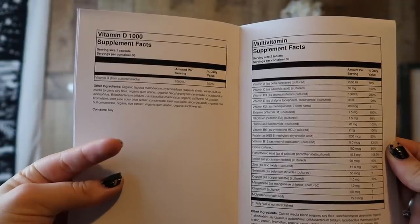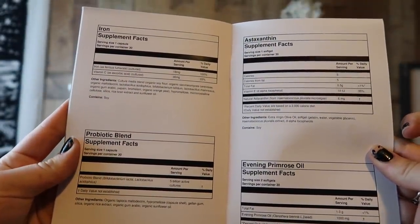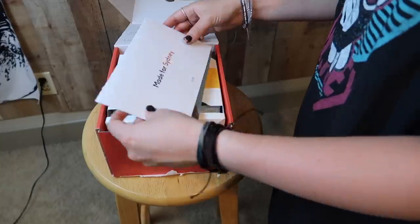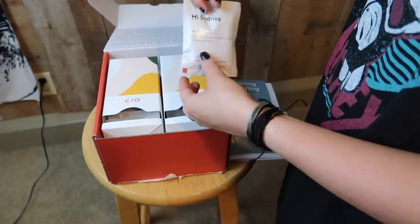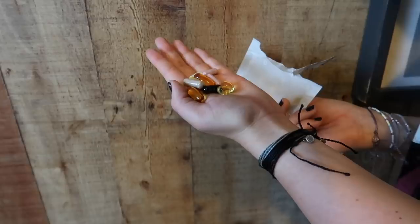The vitamins I'm taking are vitamin D, multivitamin, iron, probiotic blend, astaxanthin, evening primrose, fish oil, and glow trio. I've always wanted to start taking vitamins, and thanks to Care of it's so much easier. I didn't have to decide which vitamins are right for me. I've seen a huge difference in my overall energy level and I'm trying to focus a lot more on my health in general.